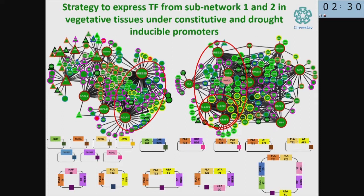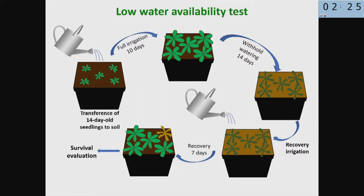I cannot give you the final result because we haven't finished this work, but the results are promising. We germinate the seeds, transfer after 14 days of growth into a pot with soil, keep the plants growing under full irrigation for 10 days, then stop watering for different amounts of time. After a given number of days without water, we apply water again and see how many plants recover growth after re-watering — that's what we assess as the percentage of plants that survive this water-withholding.